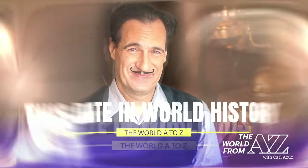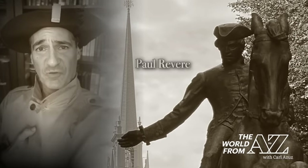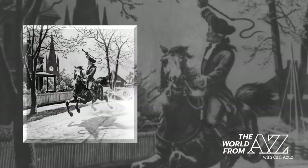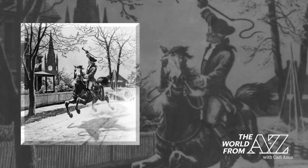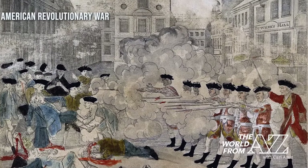On this date in world history: the midnight ride of Paul Revere took place on this date in 1775. The American silversmith was sent to warn colonial forces that British troops were coming, prior to the battles of Lexington and Concord. That warning helped the colonists win the first campaign of the American Revolutionary War.